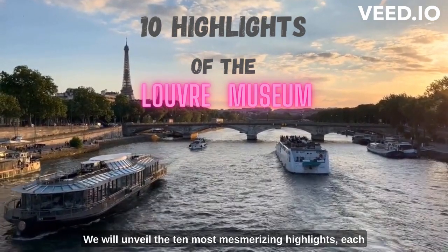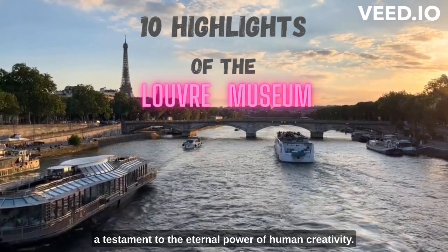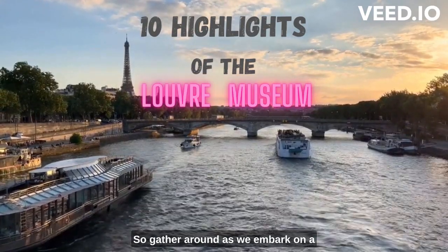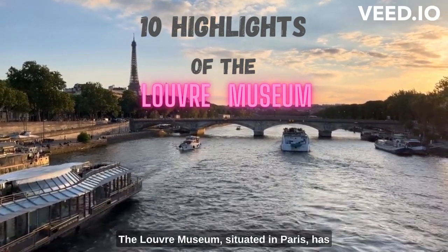We will unveil the 10 most mesmerizing highlights, each a testament to the eternal power of human creativity. So gather around as we embark on a journey that will leave you breathless and forever inspired by the profound beauty of the Louvre Museum.